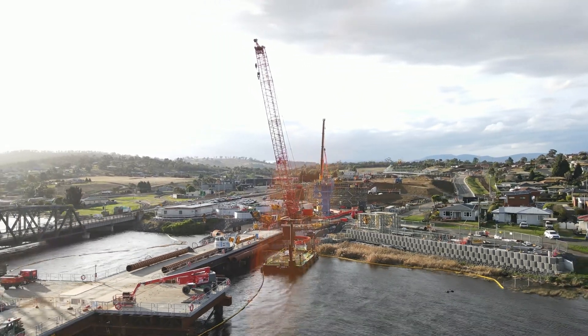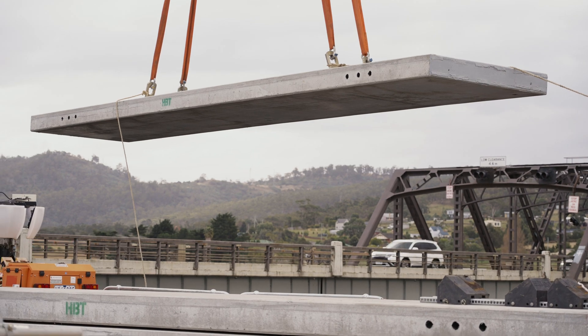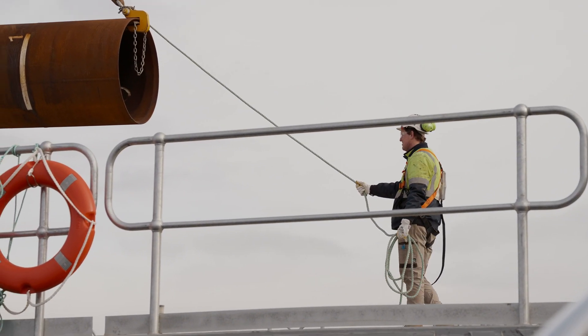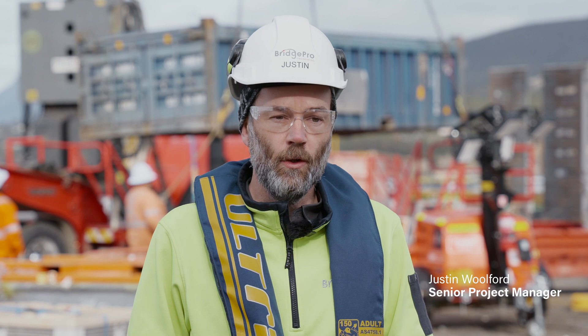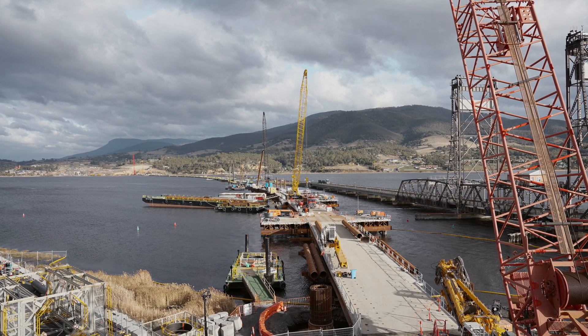A big milestone for the project is the completion of the temporary bridge. That's what we started here with on site, so the temporary bridge will be demolished. It's used for access for the construction teams to build the main structure, so it's not a long-term bridge, but the pier which we'll pour tomorrow is part of the permanent structure.